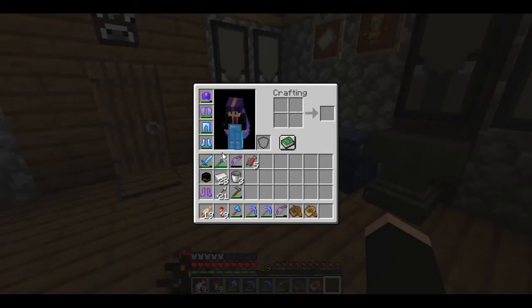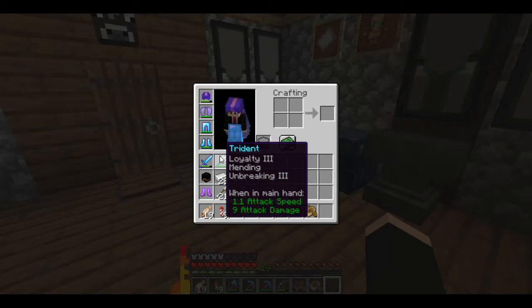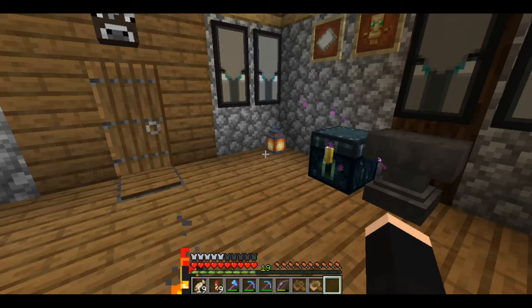That trident farm is crazy. I'm so happy that they were willing to give us our own. I don't think I can put anything else on the trident, but I'd love to try Channeling — just because I've never used that before.